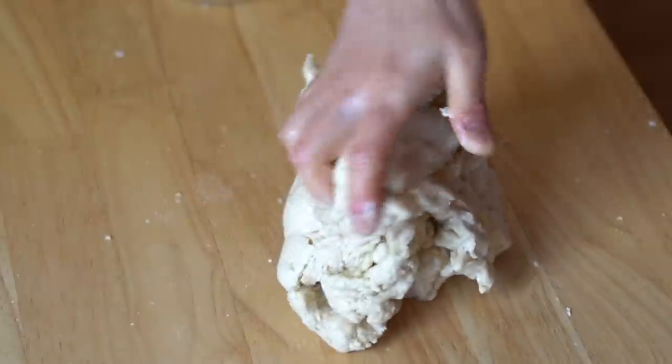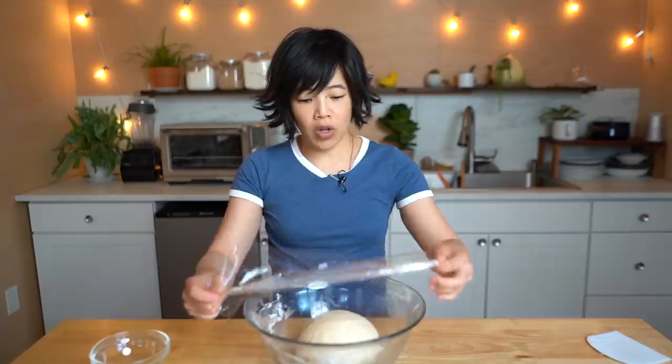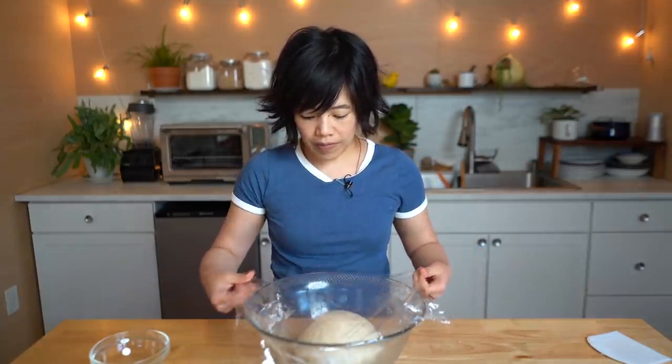I'm going to transfer this to my countertop now that most of the oil is incorporated. We'll cover the dough, place this in a warm spot, and let it rest for 45 minutes. Then we'll come back and shape it.